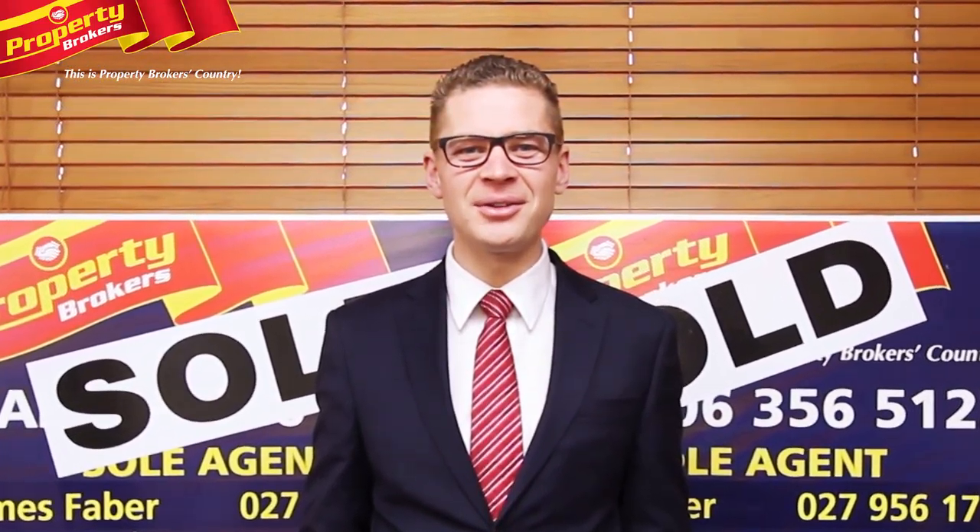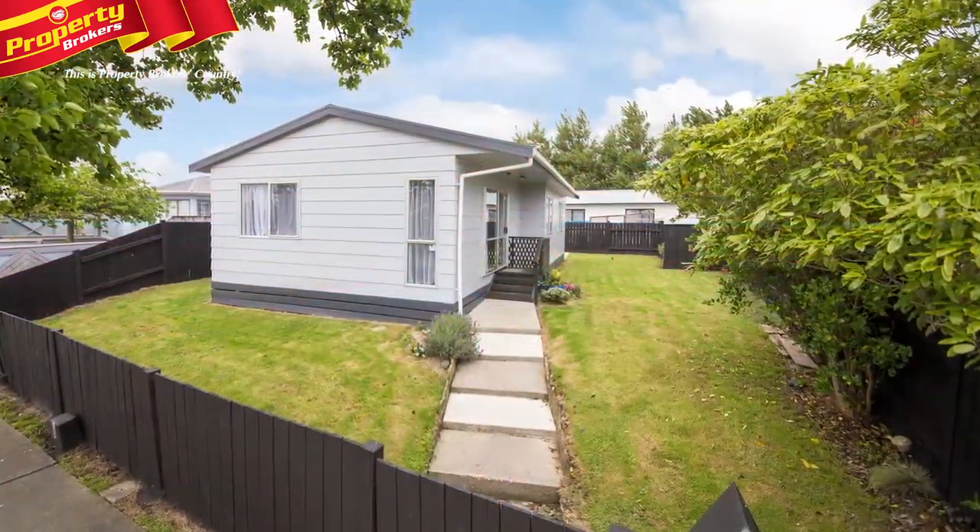Hi, I'm James Faber, welcome to my video. If you'd like to know more about this property, contact me anytime. Be in for Christmas.